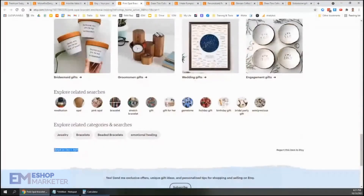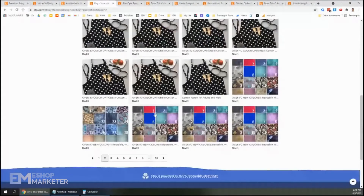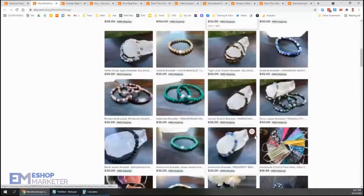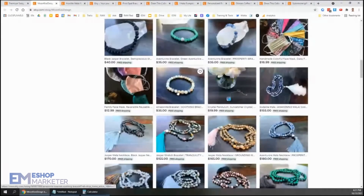This one was listed on October 7th, so great, good to see that one there. You've got a whole bunch of different bracelets. Your photos are looking really, really good.